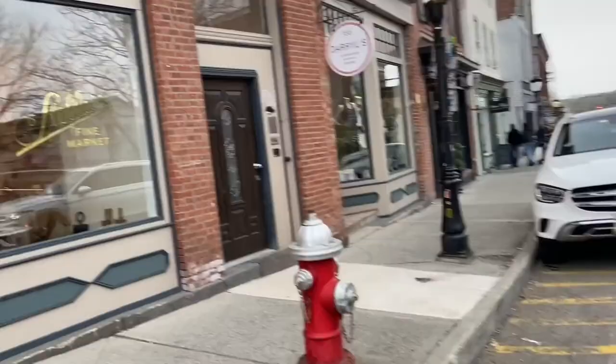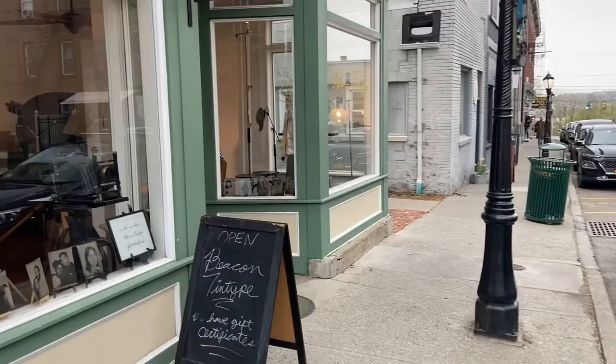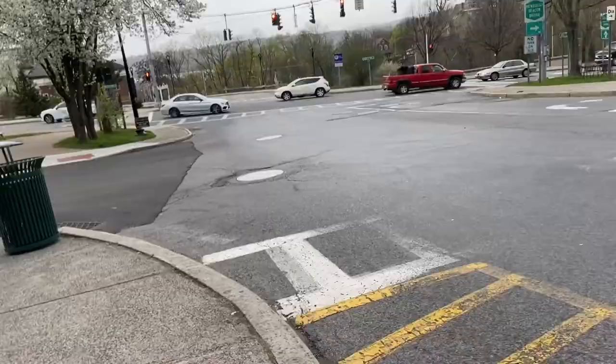If you go there you will even smell the fragrance that the shops transmit, which makes it such a beautiful experience.